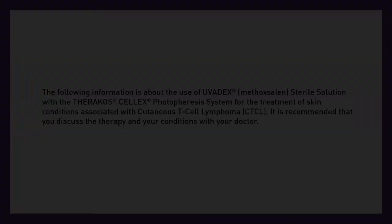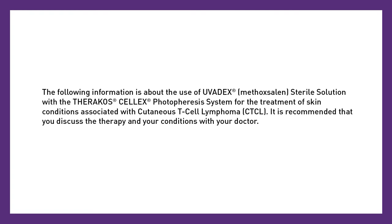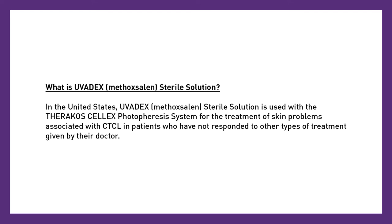The following information is about the use of Uvidex methoxalan sterile solution with the Theracose Celex photophoresis system for the treatment of skin conditions associated with cutaneous T-cell lymphoma, CTCL. It is recommended that you discuss the therapy and your conditions with your doctor. What is Uvidex methoxalan sterile solution? In the United States, Uvidex methoxalan sterile solution is used with the Theracose Celex photophoresis system for the treatment of skin problems associated with CTCL in patients who have not responded to other types of treatment given by their doctor.